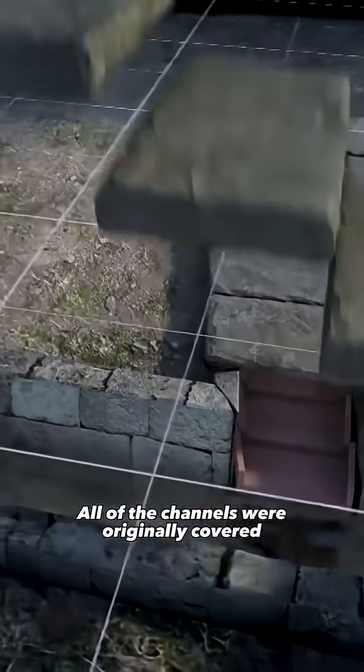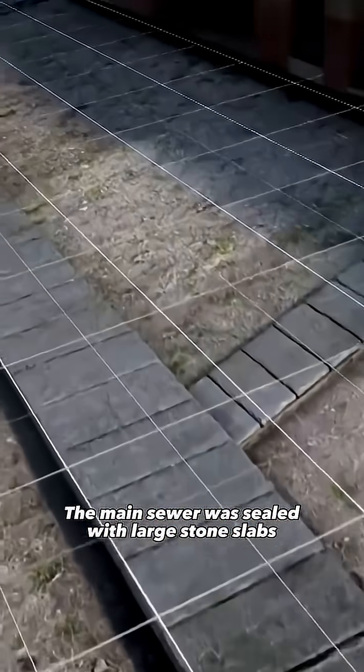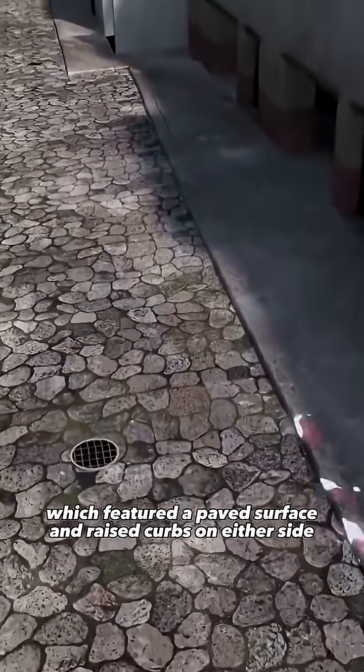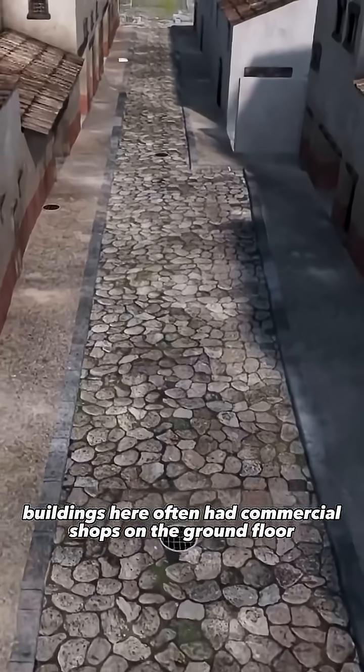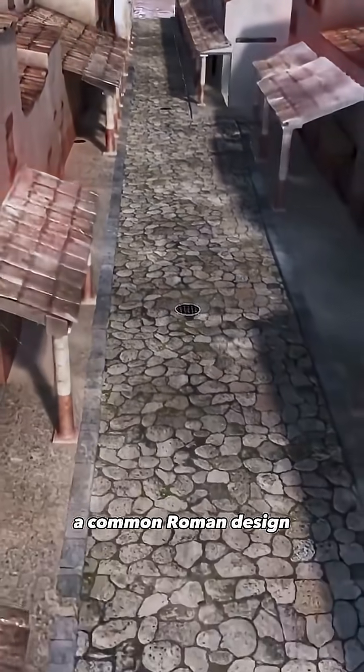All of the channels were originally covered. The main sewer was sealed with large stone slabs, forming the base of the street, which featured a paved surface and raised curbs on either side. Buildings here often had commercial shops on the ground floor and living quarters above, a common Roman design.